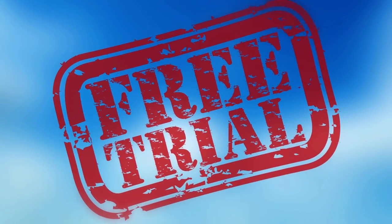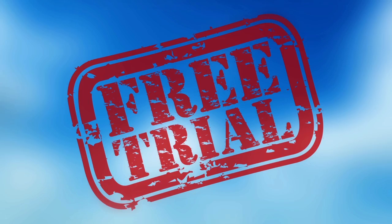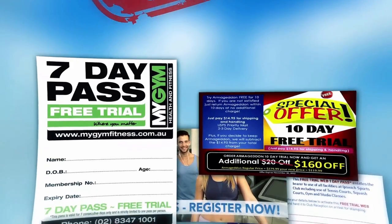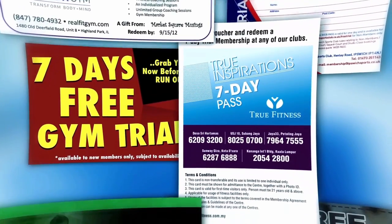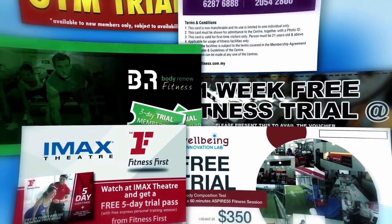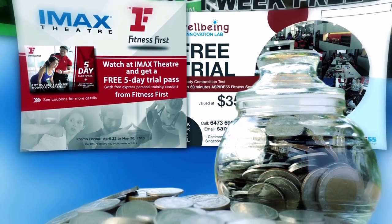Take advantage of free trials. You can save a ton by taking advantage of free trials, especially for gyms and fitness classes. Go online and find all the gyms, classes, and anything else physical fitness oriented that you want to try and make a list. Rotate through all of them, taking advantage of the free trials they offer until you hit the bottom of your list. It could save you weeks or months of free memberships — just remember to cancel them before they end.